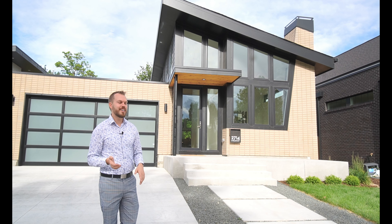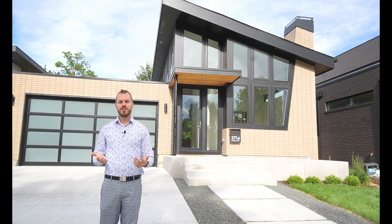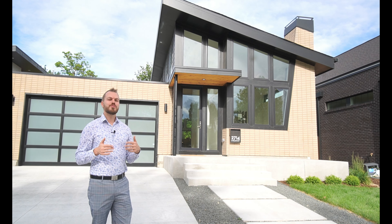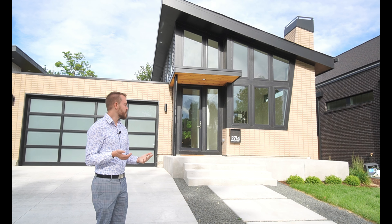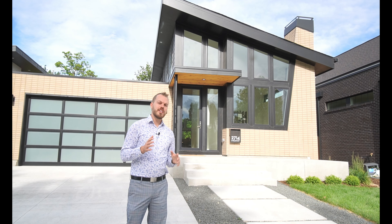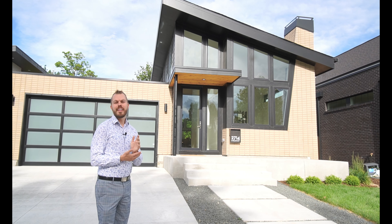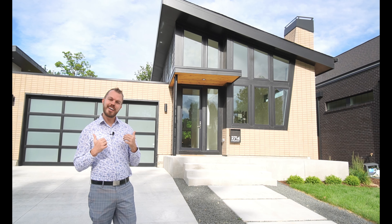I'm a big fan of mid-century modern design and this one strikes a really nice balance between paying homage to that design principle while also keeping it very modern, very 21st century and giving you all of the modern conveniences you would expect. The builder did a really nice job. No expense was spared on this build. I think you're really going to like it. So let's get inside and check it out.